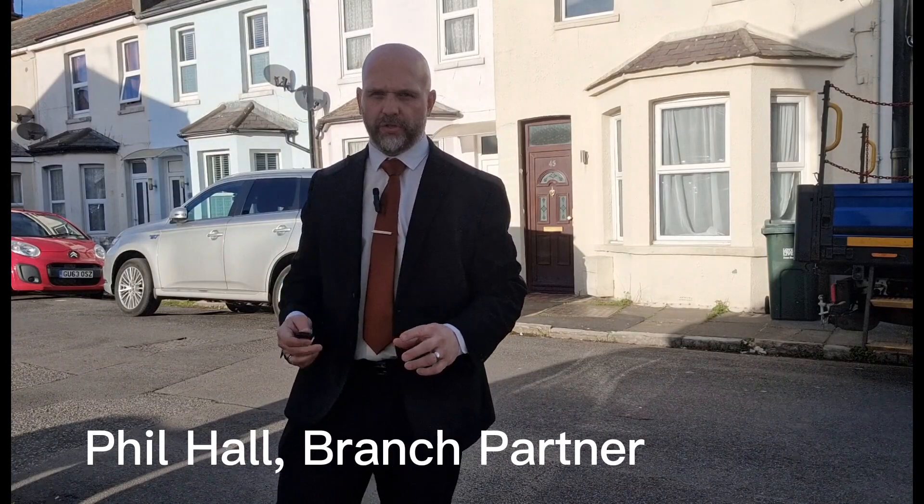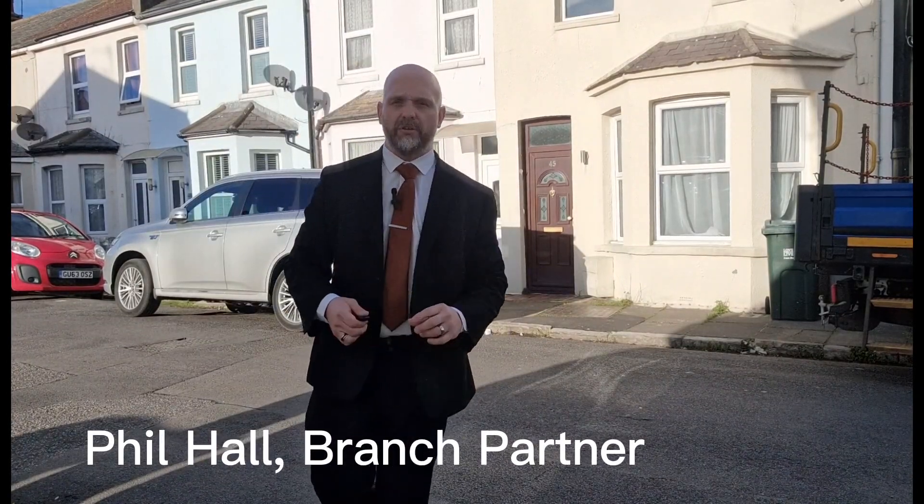Good afternoon, welcome to a video tour of another demonstration. This time I'm in Lesley Street. Lesley Street is situated in the seaside area of Eastbourne, so convenient access to the seafront. We've got a selection parade of shops also situated on seaside and we're within walking distance to the town centre.